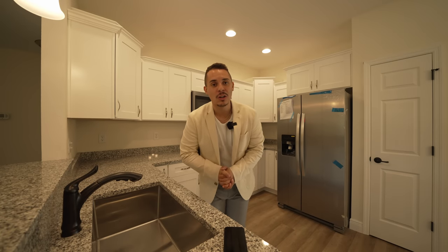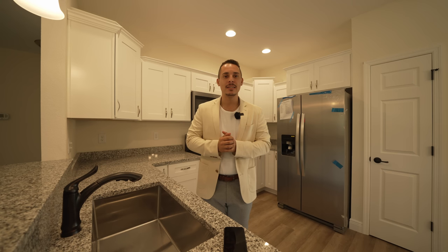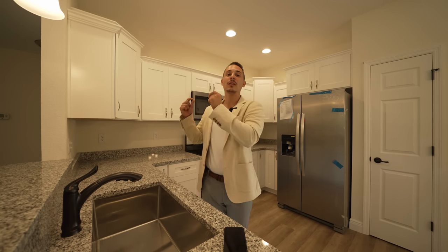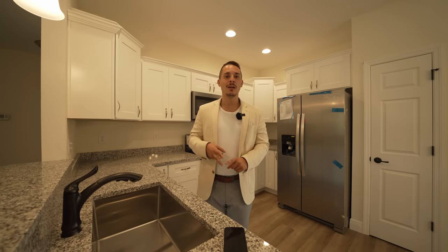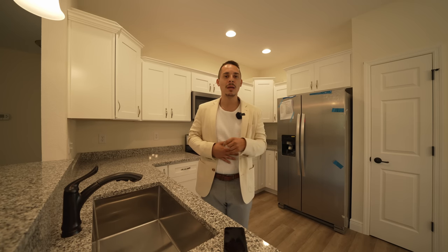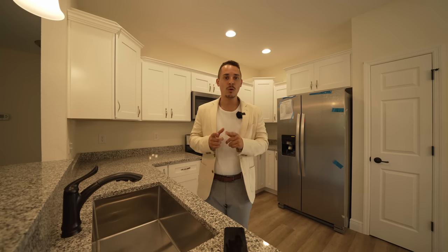Here we are at the very end of the tour, about to get into some deep-diving details about the finances on these homes — what your credit needs to look like, how you can calculate how much you can qualify for, what your down payment and closing costs are going to look like, and my recommended offer. Go get pen and paper — this is going to be some very important stuff.